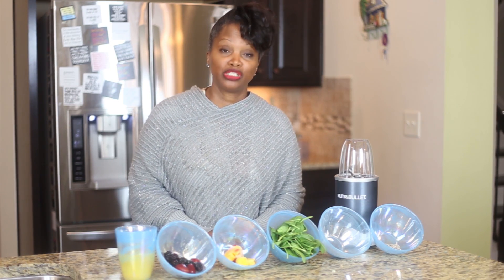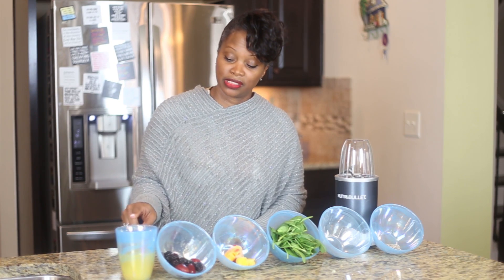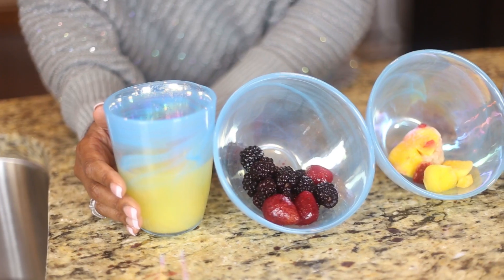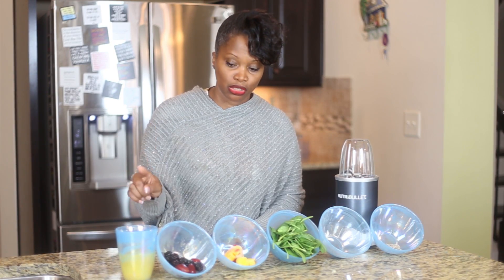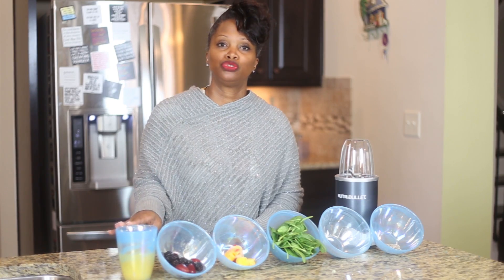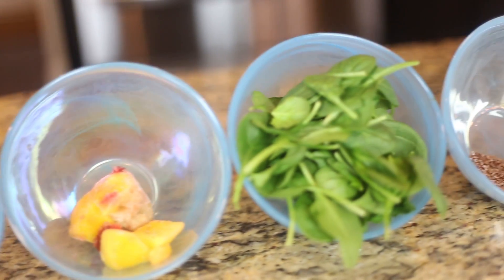I'm going to give you the ingredients for this smoothie. This is six ounces of pineapple juice — not from concentrate, make sure. You can do water, but for the kids, pineapple juice masks the taste of all of these lovely items.